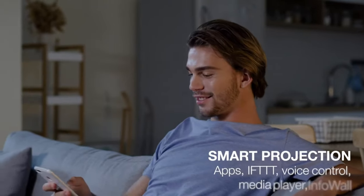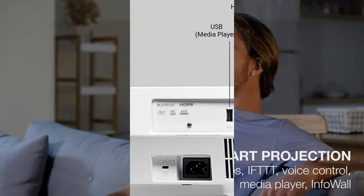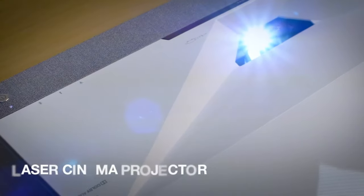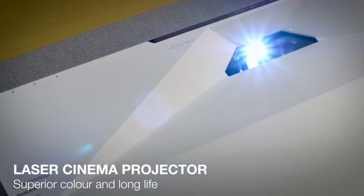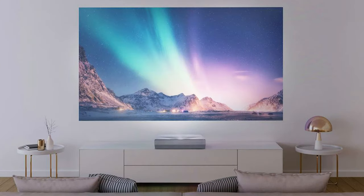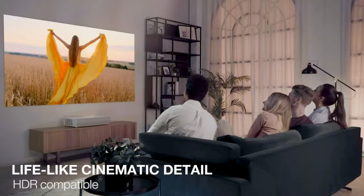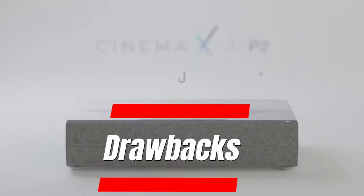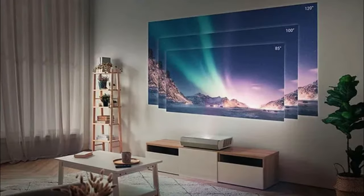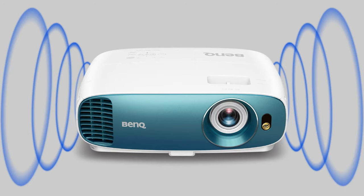Additional features include smart functionality with voice control, extensive connectivity options, long-lasting laser light source, 3D compatibility, ambient light rejection for daytime viewing, and motorized focus and zoom. Drawbacks: higher price point, limited vertical lens shift, and built-in soundbar may lack deep bass.